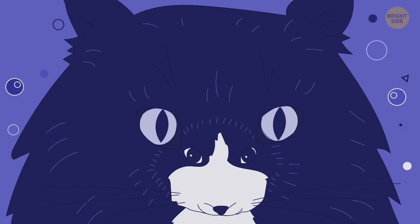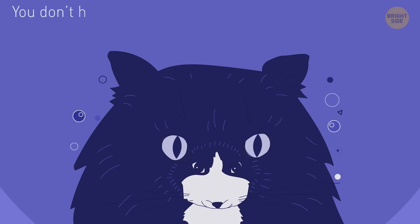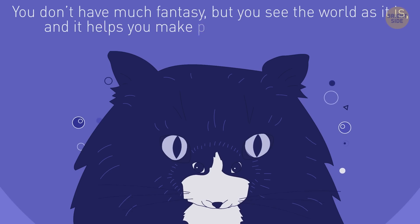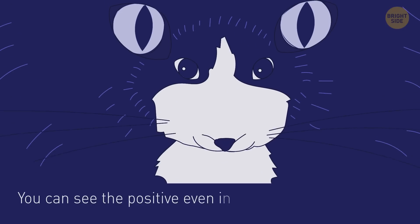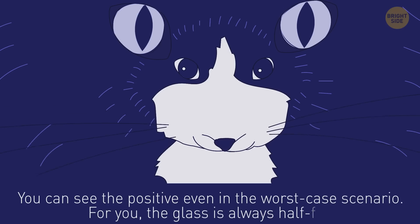Are you a realist? If you saw a big blue cat here, then yes. You don't have much fantasy, but you see the world as it is, and it helps you make plans on how to conquer it. If a little mouse hits your eyes first, you can see the positive even in the worst-case scenario. For you, the glass is always half-full.